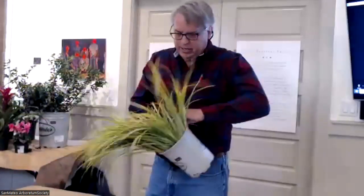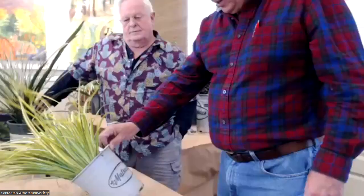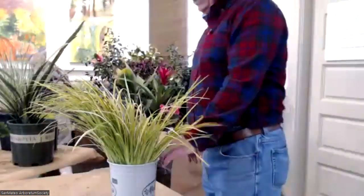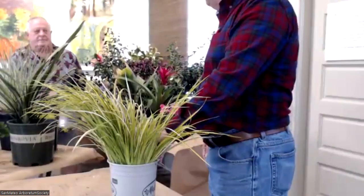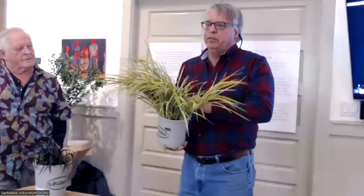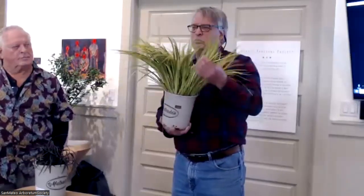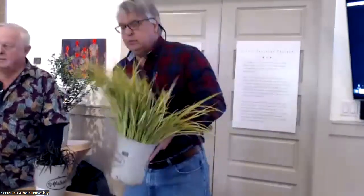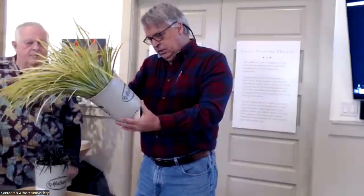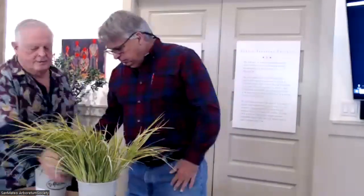This is Acorus gramineus Ogon, called licorice grass — a tough grass-like plant for shade. Ogon is a common Japanese name for lots of plants; it might mean gold. Usually plants called Ogon have yellow coloration — there's a bridal wreath Spirea called Ogon with pure golden foliage. This one is not invasive — it's a grass relative but not specifically a grass. It's very cold hardy. There are green forms, short forms, and tall forms — it comes in a lot of variety.